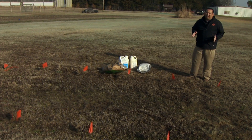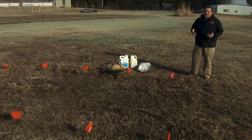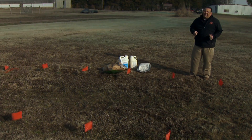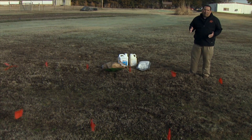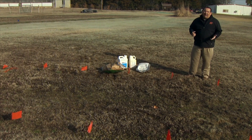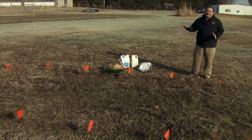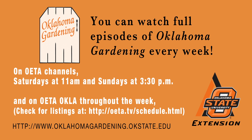One more thing I want to mention: if you look for these products as a do-it-yourself type, a lot of times at ag stores you can only buy a product in a two-and-a-half gallon jug, and you may only need six ounces. If you bought that, it would last you more than five or six lifetimes — way too much product. That's why we highly recommend hiring a professional to do this for you. But we want to educate you about the different products and how they work to control those weeds for the summer.